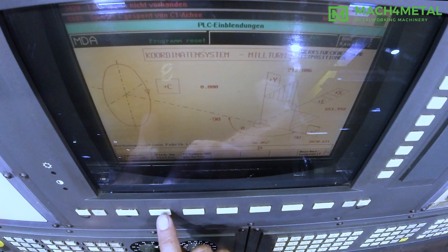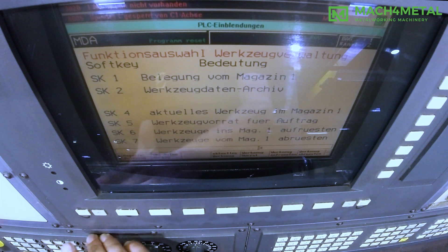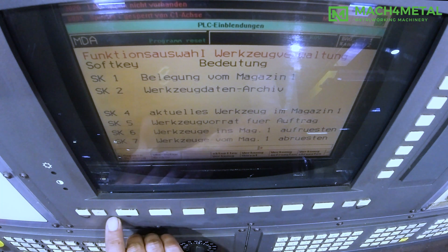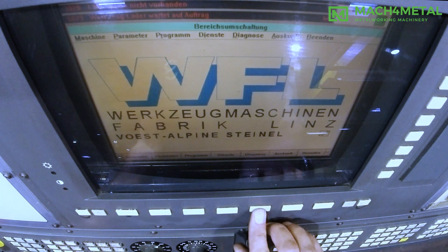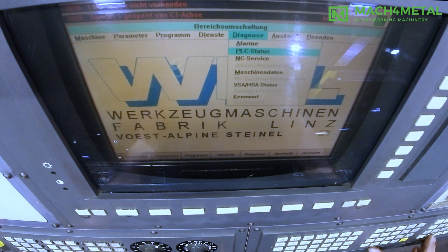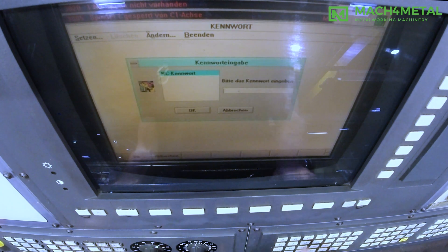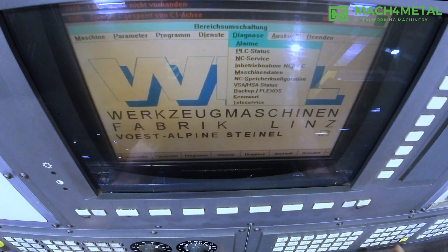If you are looking for used machines, we have a daily changing stock which contains over 500 plus machines of excellent quality. We deliver the best brand CNC machines that can be demonstrated by our own qualified staff. We can provide the total solution, including dismantling, loading, packing, transport, and door-to-door delivery. In addition, we can arrange any necessary paperwork, such as custom papers.